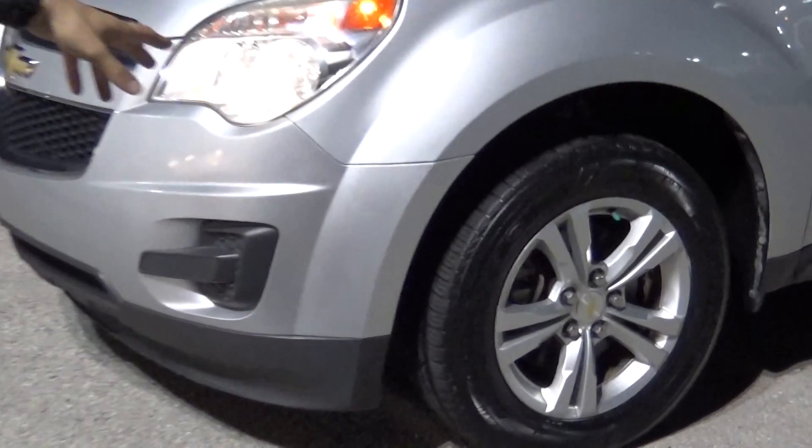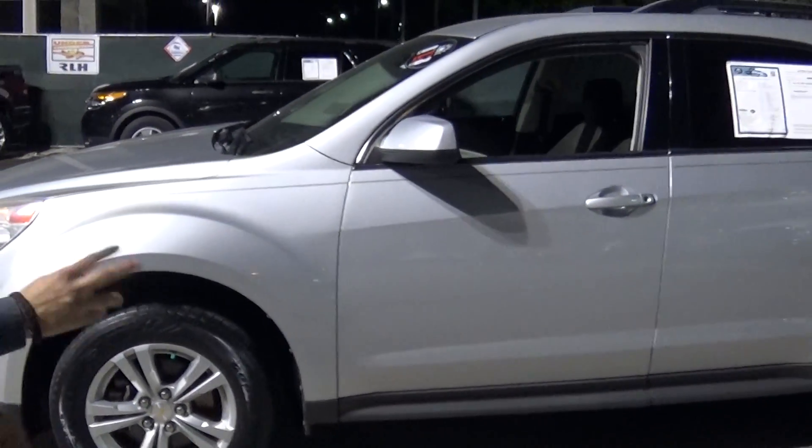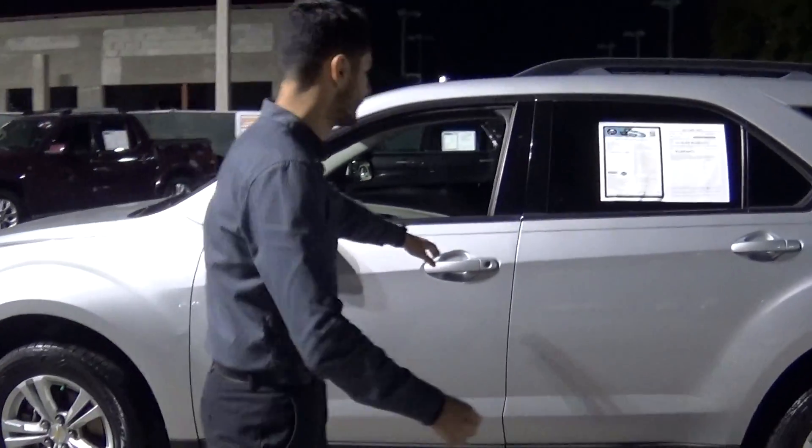First off, I would like to point out that the tires are in really good condition, and that's something you really have to look into when buying a pre-owned vehicle. You can see the body of the car — it's in really good shape, it's dentless, there's no signs of paintwork, and best of all it's a one-owner vehicle.